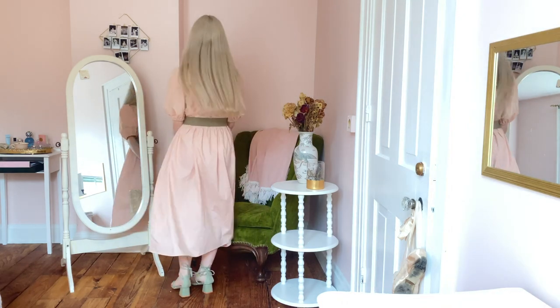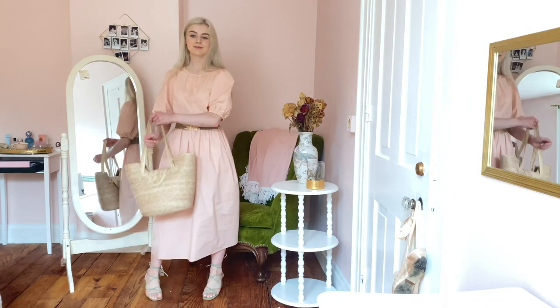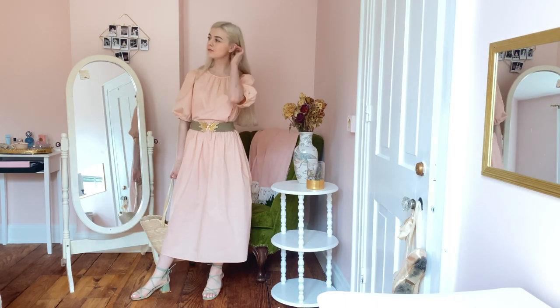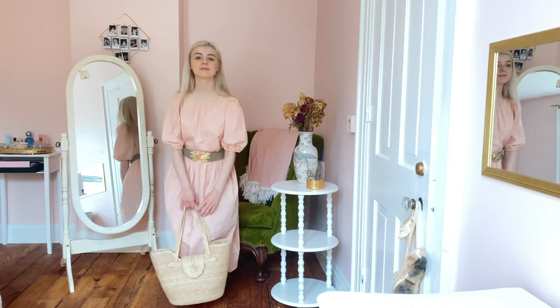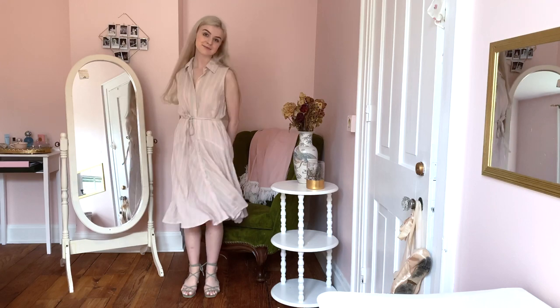Sometimes I also wear this dress with a belt for a more form-fitting look. It's a really loose, flowy style dress — super comfortable and it keeps me really cool when it gets hot outside. This second dress is also really flowy and loose fitting and perfect for summer.